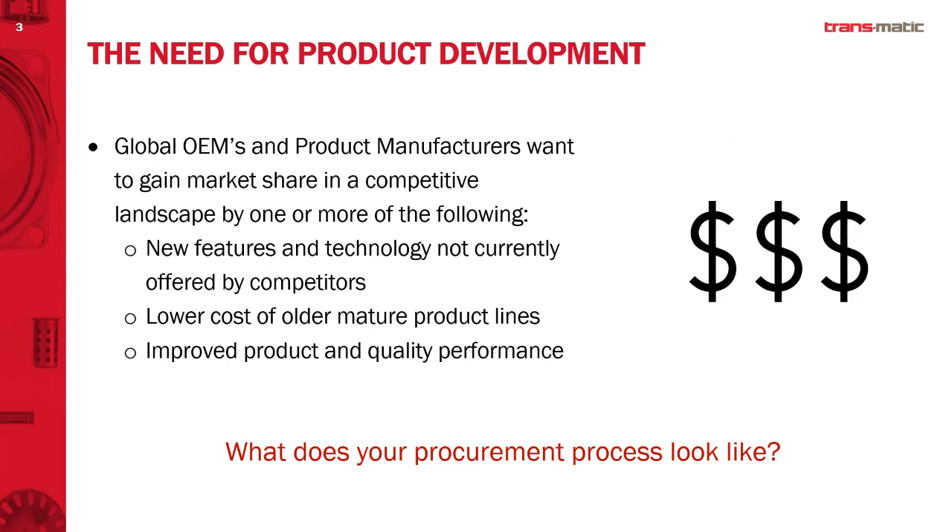As companies go to the marketplace, they start with a few critical areas of focus: what are some new product features or new technologies I can employ to increase market share? How do I lower the cost of my current part or product? How do I improve product performance or quality? Any one of these three — or sometimes all three — are the reasons why companies go through the product development process.